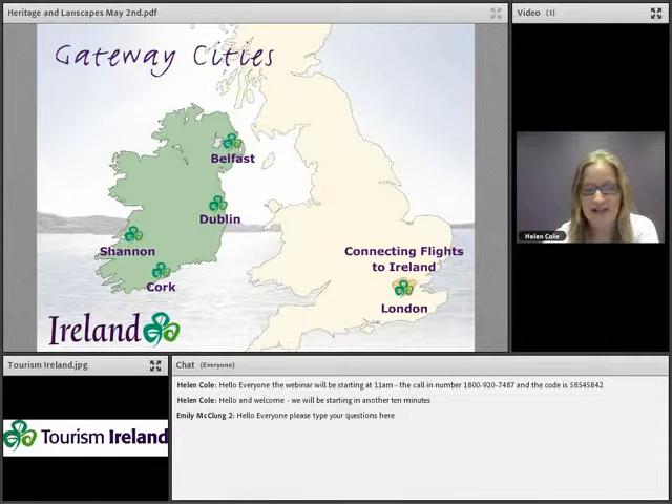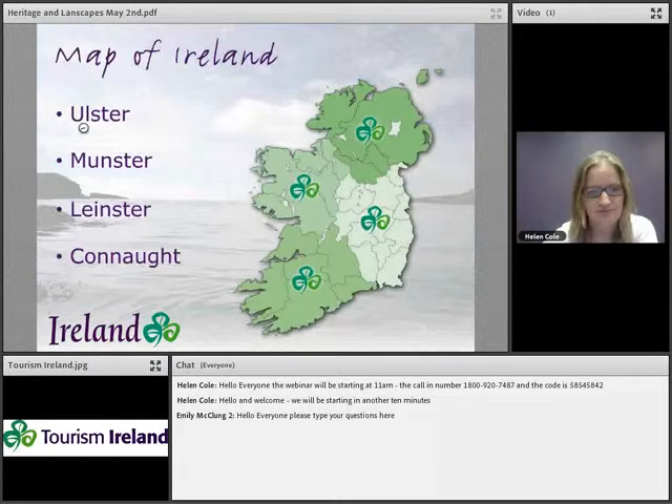Just a reminder about the island of Ireland to give you a visual of where everything is. We have Dublin, the capital of the Republic of Ireland, on the east coast. Moving north we have Belfast, the capital of Northern Ireland; Cork in the south; and Shannon on the west coast. Ireland is broken up into four provinces: Ulster in the north, Munster in the south, Leinster in the east, and Connacht in the west.